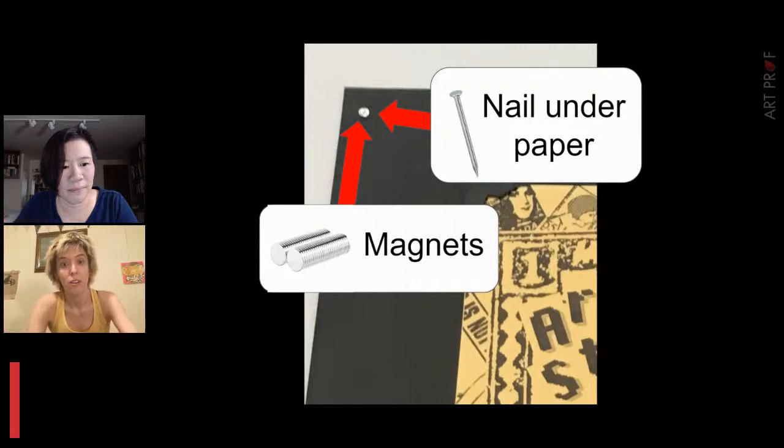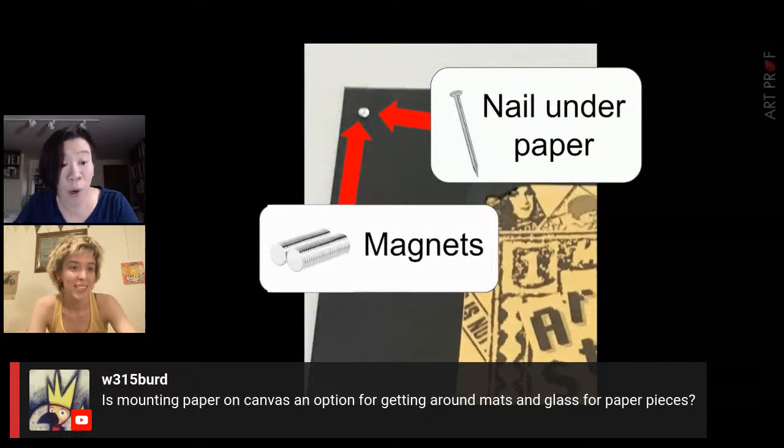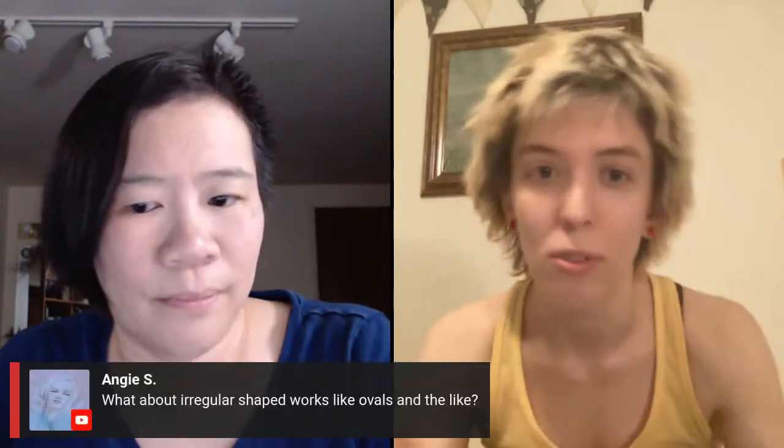A viewer asks: is mounting paper on canvas an option for getting around mats and glass for paper pieces? Works on paper are so delicate that I would not try to do that myself — if I really wanted to, I'd have a professional do it, and even then I don't think it looks that good. One artist made an irregular-sized collage on paper and wanted it mounted on something more substantial. She eventually put it on canvas and it was very difficult. If you give it a little bit of a border and are very careful with the glue, you can get something passable. It's kind of a worst-case-scenario option as far as framing goes.